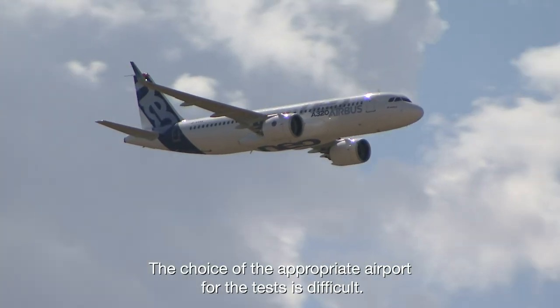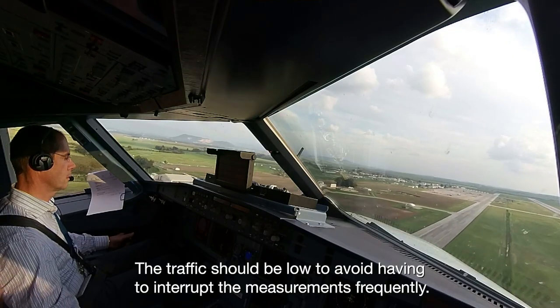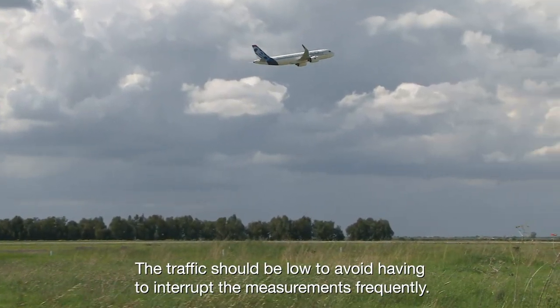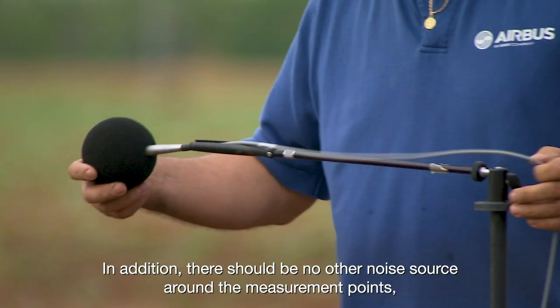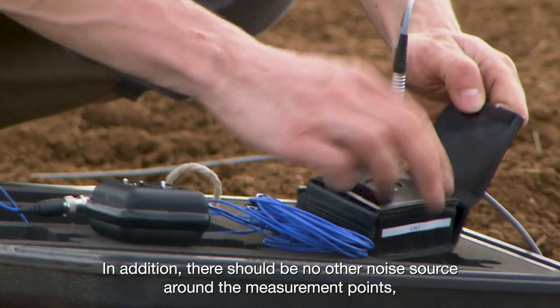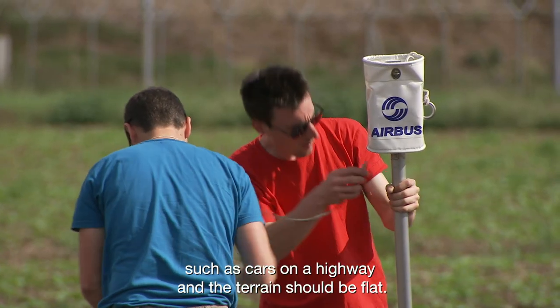The choice of the appropriate airport for the tests is difficult. The traffic should be low to avoid having to interrupt the measurements frequently. In addition, there should be no other noise source around the measurement points, such as cars on a highway, and the terrain should be flat.